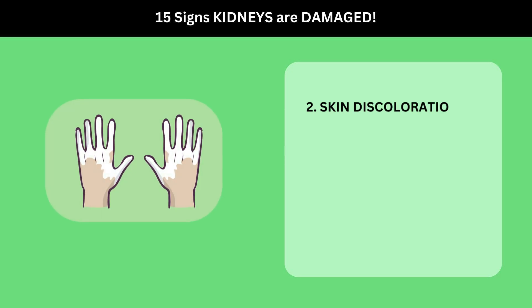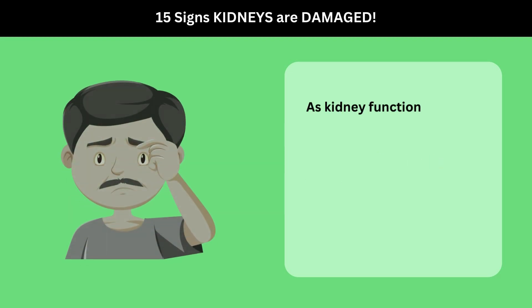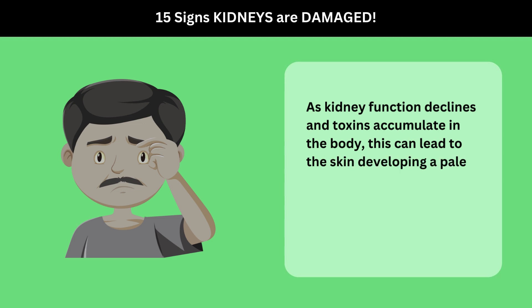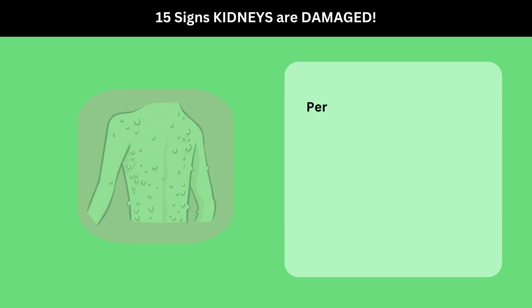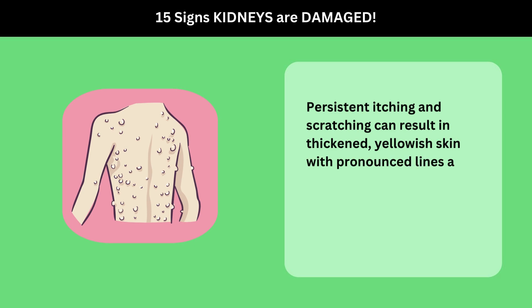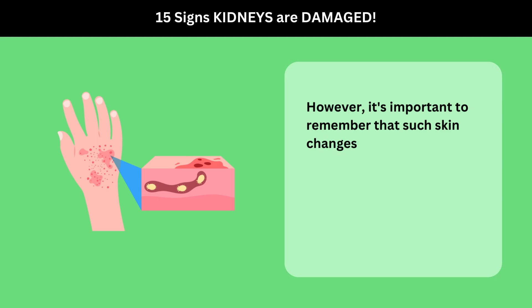2. Skin Discoloration. Another significant change can be observed in skin color. As kidney function declines and toxins accumulate in the body, this can lead to the skin developing a pale, gray, or yellowish hue. In some cases, darker patches of skin may also appear. Persistent itching and scratching can result in thickened, yellowish skin with pronounced lines and bumps, resembling cysts or whiteheads. However, it's important to remember that such skin changes can also be indicative of other health conditions.